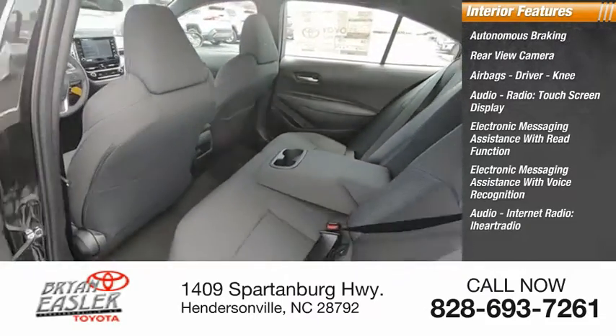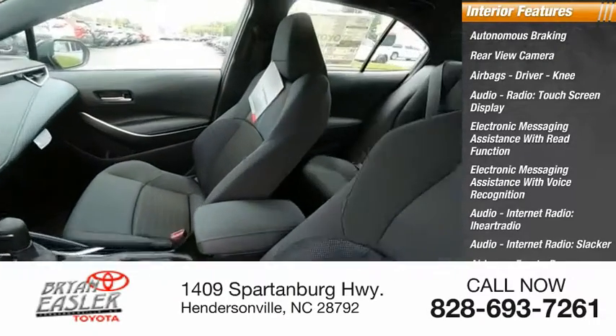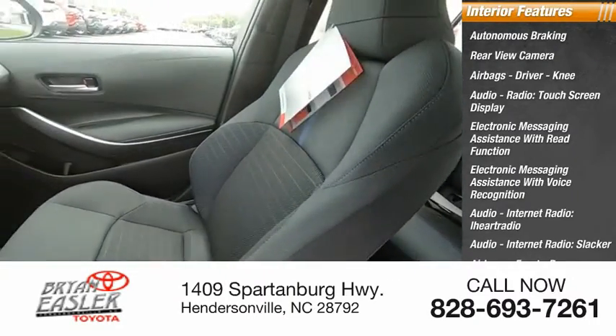Audio internet radio including iHeart Radio and Slacker, airbags front passenger seat cushion, and trip computer.